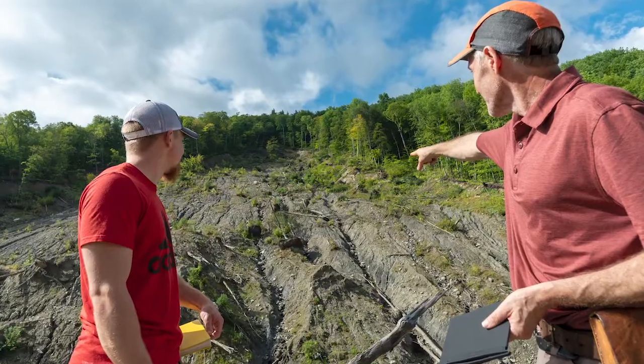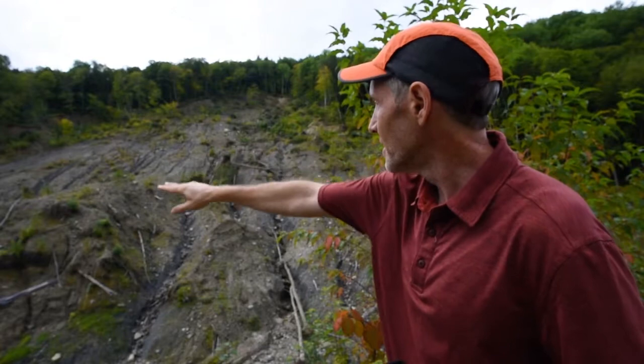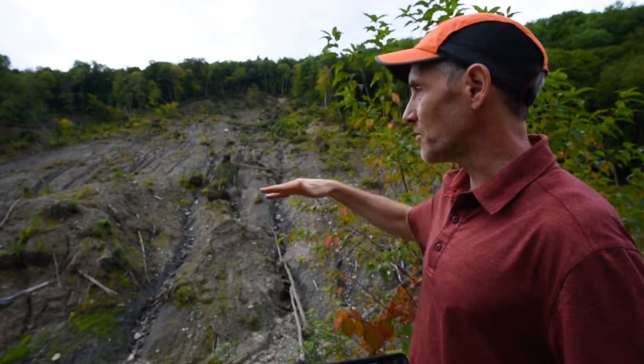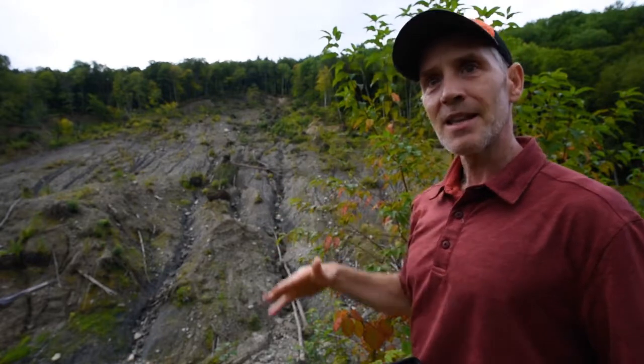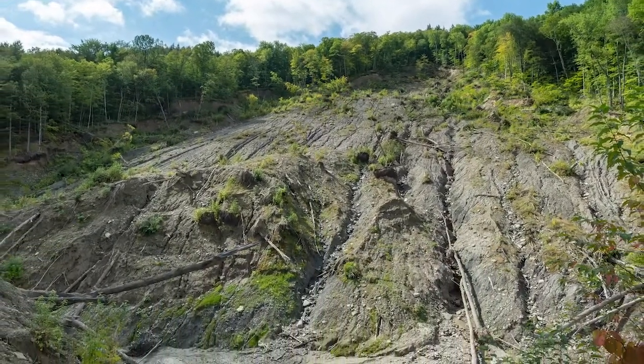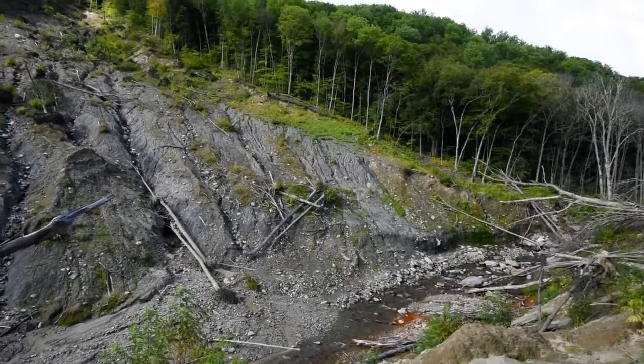We are standing at the Cotton Brook landslide in Stowe and we are looking at how this landslide formed and how it changed over time. You can see a little mound of tan colored sediments just here, about the same level as where I'm standing. And then below me is a pretty deep ravine. The interesting thing is, in 2019 when this happened, there was no ravine.